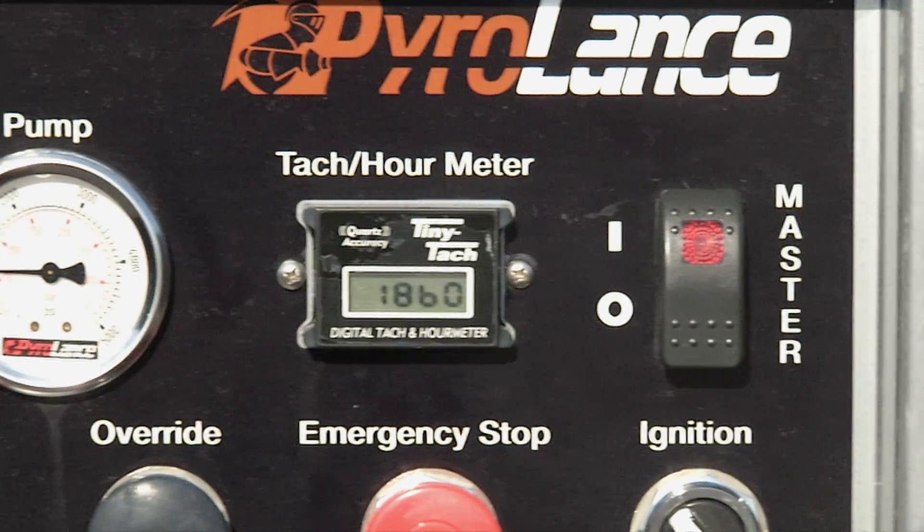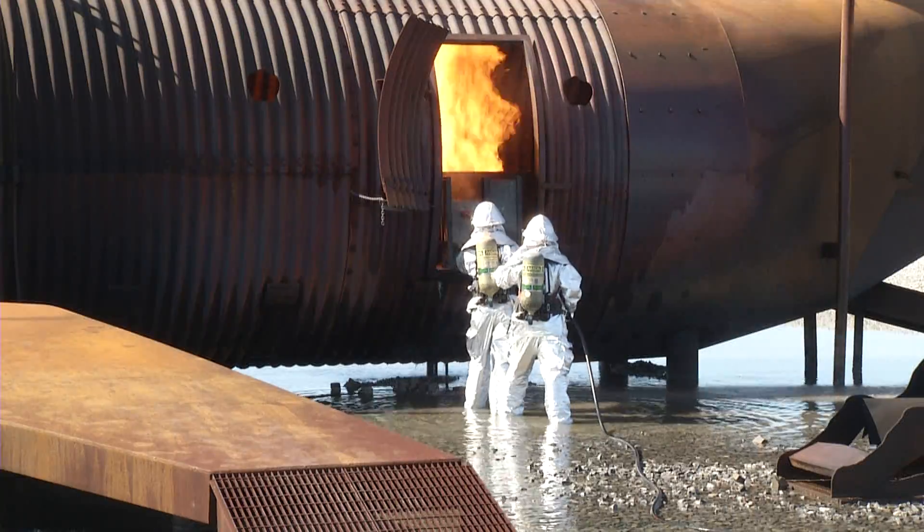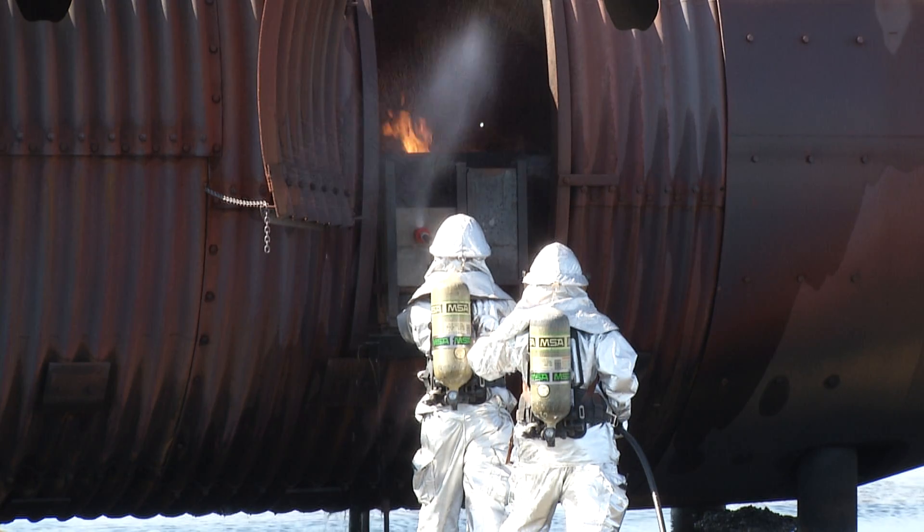The technology mixes a granite abrasive material with a high pressure stream of water at about 1,500 pounds per square inch to penetrate barriers and quickly cool enclosed fire scenes and prevent dangerous backdraft conditions.